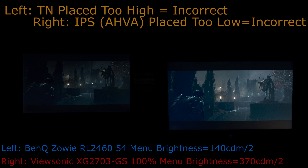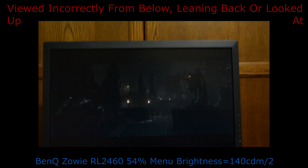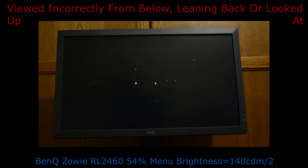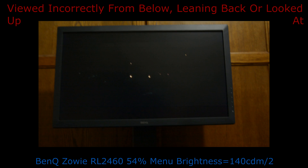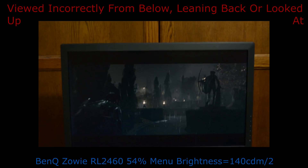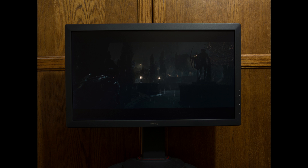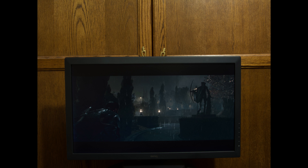Many people who upgrade from TN panels place their new AHVA, IPS, or PLS panel at the same height and distance. TN panels must be viewed from above or while looking down at them to get the best image quality. TN panels have the most restrictive viewing angles both horizontally and vertically, but fare better when looked down upon than AHVA, IPS, and PLS panels. TN panels cannot be viewed while leaning back or from below without darkening significantly, making them unusable for reclining or when placed higher than the viewer's eyes. Even slight vertical changes result in obvious darkening on TN panels.